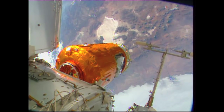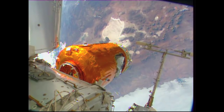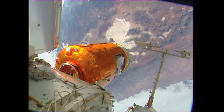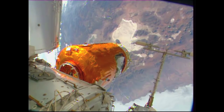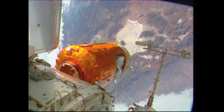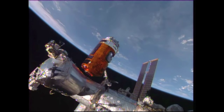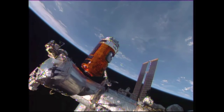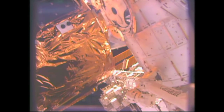HTV-5 sits poised just a few feet away from its final berthing port, having completed just a little over five days — actually five days and 12 minutes — since HTV-5 launched from the Tanegashima Space Center in Japan. HTV-5 continuing to close in inch by inch now, very slow and methodical movement of the space station's robotic arm, Canadarm 2, to which the several-ton spacecraft is currently grappled.